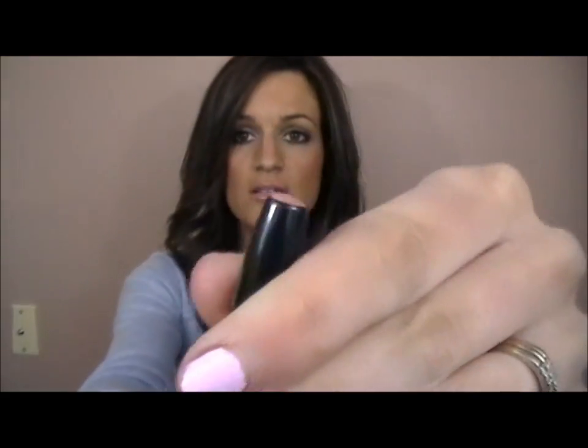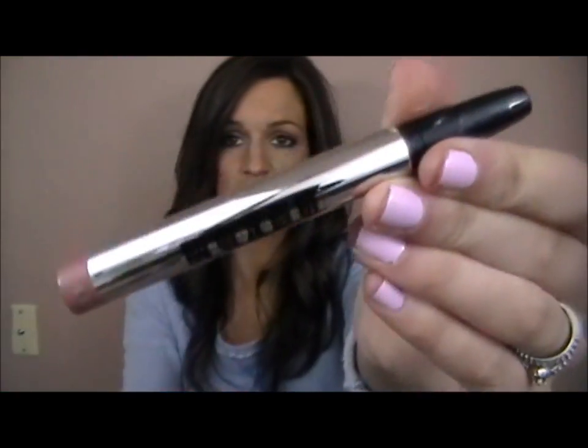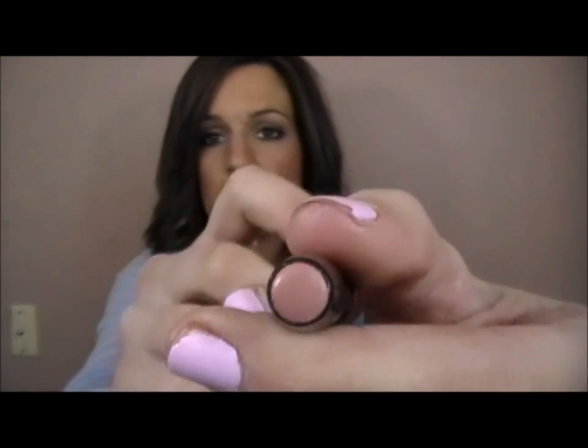Last are my lip products — I have seven I've been loving. First, a quick shout out to my Buxom Big and Healthy Lipstick in Sydney, which I've nearly finished. I'm really sad I've got to buy another one. I go through these like crazy because they're so easy to just put on — you don't have to put a gloss on top.